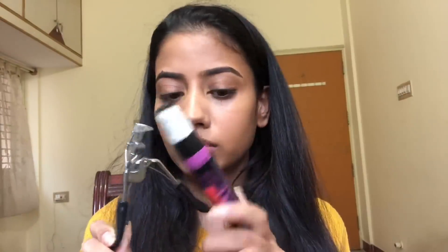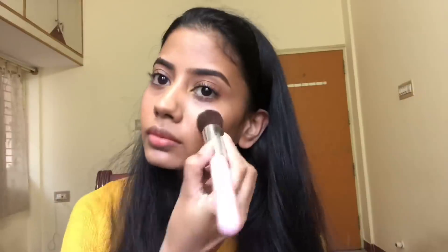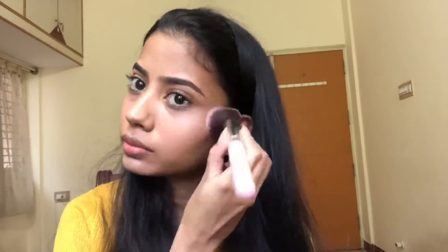I'm using the blush from Maybelline in the shade Creamy Cinnamon — it's an amazing everyday blush. I curled my lashes and applied mascara from Wet and Wild. For my highlighter I'm using the Wet and Wild Mega Glow illuminating powder. I absolutely love a highlighted, glowing skin — that's just my look, and I feel really comfortable and confident in a makeup look like this.